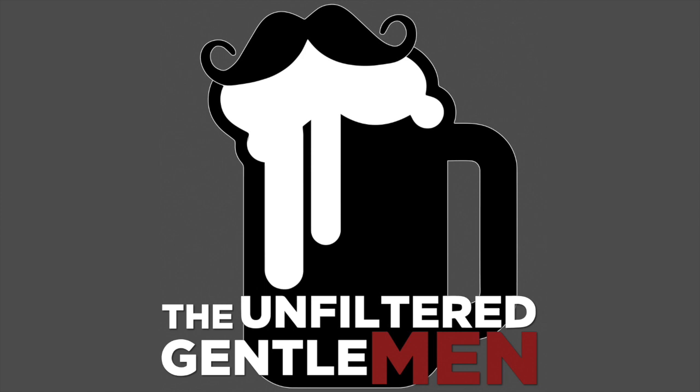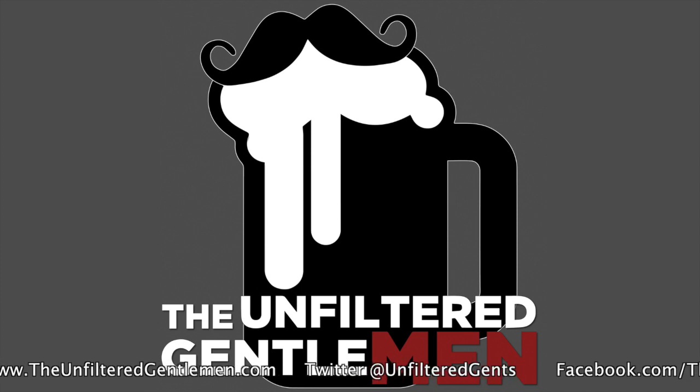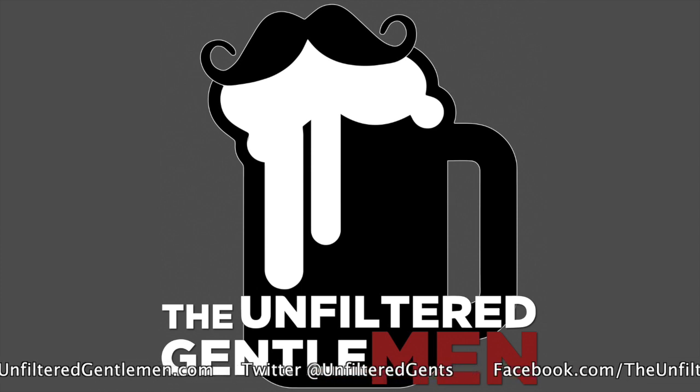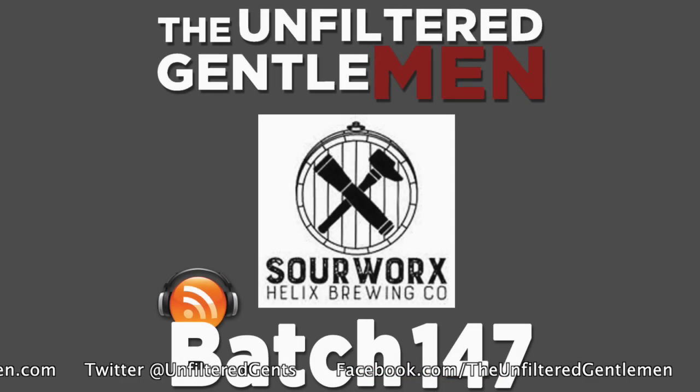Cheers, everyone, and welcome to The Unfiltered Gentleman. With a higher BAC than your ABV, Greg, Scott, and Dan. Hey everybody, Greg here, The Unfiltered Gentleman. We're back down in San Diego, La Mesa to be exact. We're revisiting one of our favorites. We're here at Helix, 8101 Commercial Street in La Mesa, drinkhelix.com, Helix Brewing Co. on the social medias, and now Helix Sour Works on social media as well. With me is the man behind a ton of beer, Cameron Ball. Cameron, thanks for joining me.